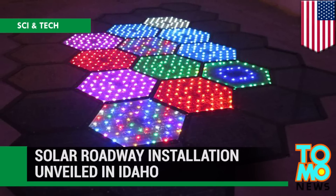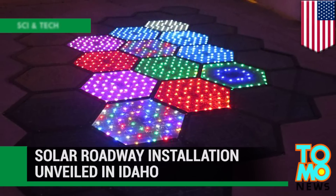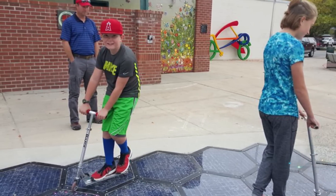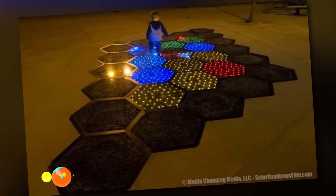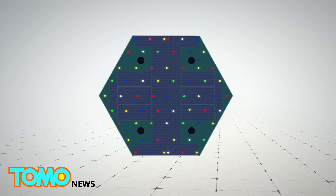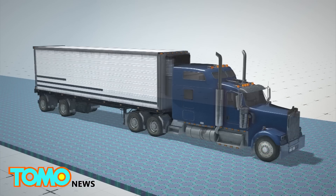Solar Roadway Installation Unveiled in Idaho. A startup company that has developed solar-powered road panels has recently finished its first public installation in the city of Sandpoint, Idaho. The solar road panels contain LED lights and are made of tempered glass strong enough to support the weight of semi-trailers.